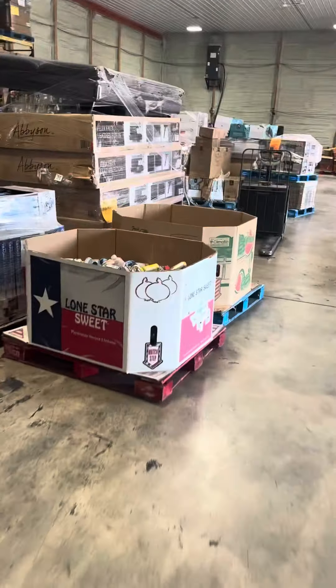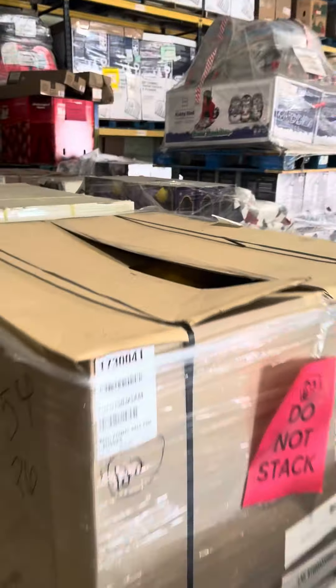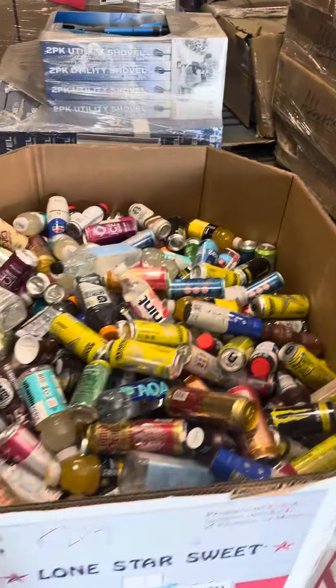Here we got a truckload — it's 24 pallet spaces. You can see there's some double pallets. $7,617, which is just a little bit below our cost on these. You get two big gaylords of loose drinks.